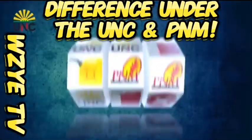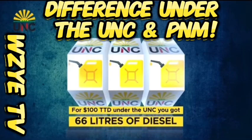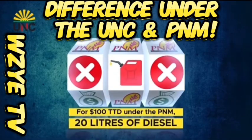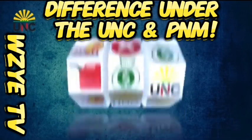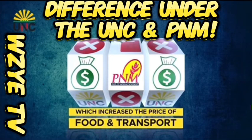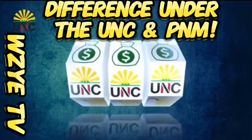Do you know that in 2016, 66 liters of diesel cost $100? Today, under the P&M, you get 20 liters of diesel for $100. The diesel you paid $100 for under the UNC now costs $327 under the P&M, which directly affects the cost of food, transport and services.